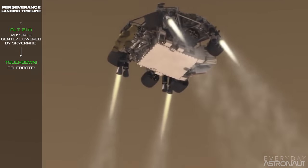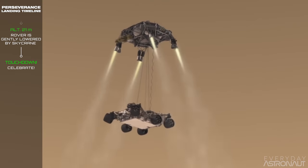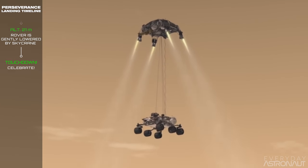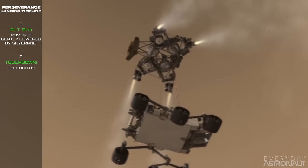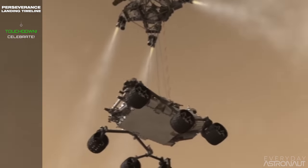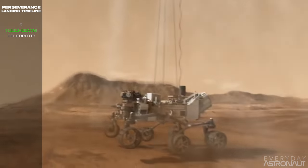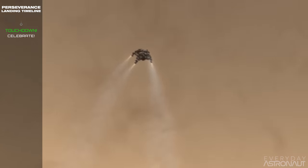At around E plus 350 seconds, the back shell separates and the rover begins a brief free fall before the landing motors ignite — definitely the maximum pucker moment. At an altitude of just 21 meters, the rover separates from the landing stage and is gently lowered to the ground on three nylon ropes. At this point the craft has slowed down to just 2.7 kilometers an hour. Finally, the rover touches down and the sky crane flies away before crashing into the surface.